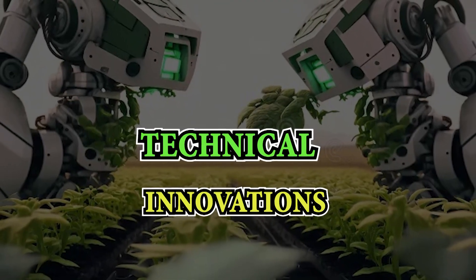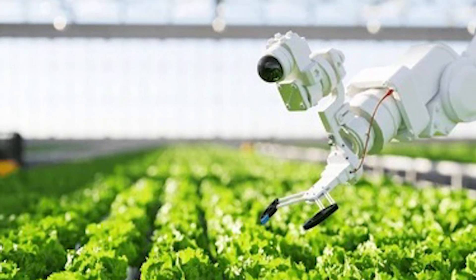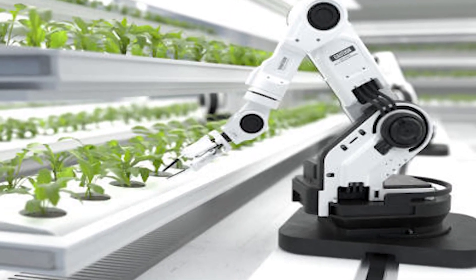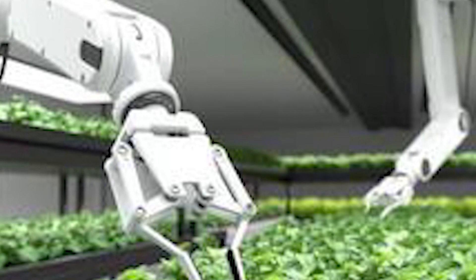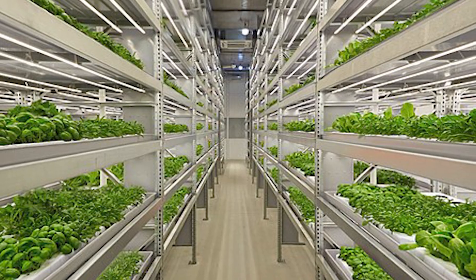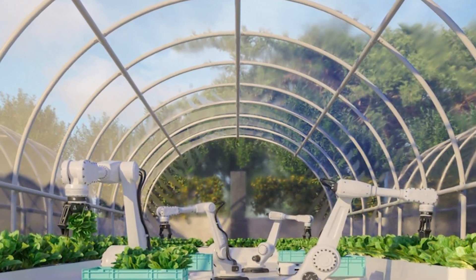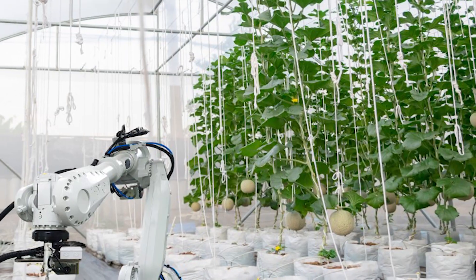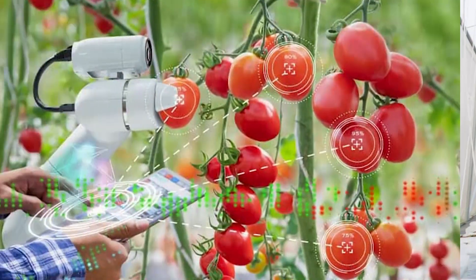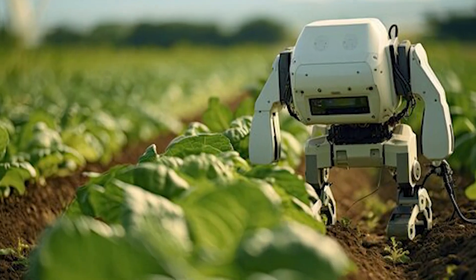Now let's talk technology. Vertical farms integrate advanced systems such as controlled environment agriculture (CEA), LED lighting, and precision farming techniques. These technologies allow growers to optimize conditions for each crop, leading to faster growth rates, higher yields, and better resource utilization. Automated systems monitor and adjust variables like temperature, humidity, and nutrient levels, ensuring optimal conditions for plant growth. This not only enhances efficiency but also reduces the need for pesticides and herbicides.